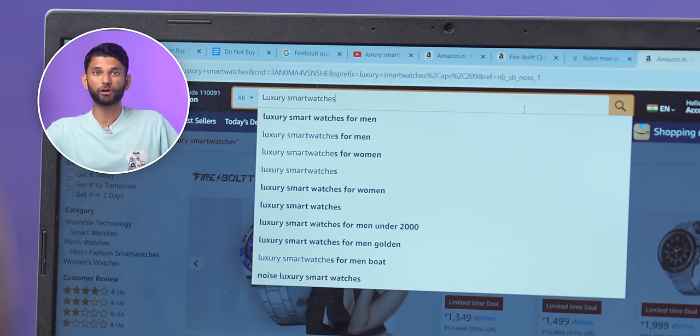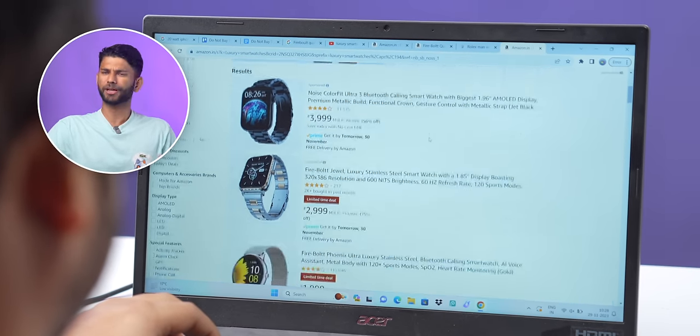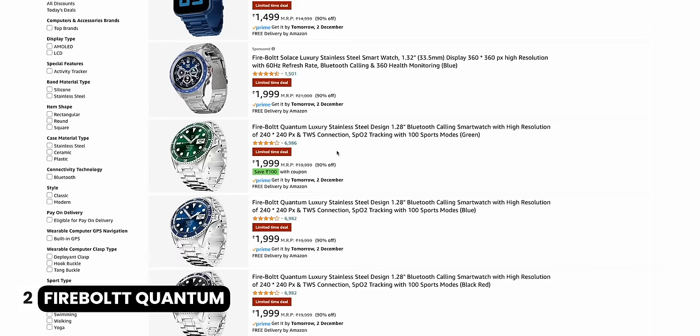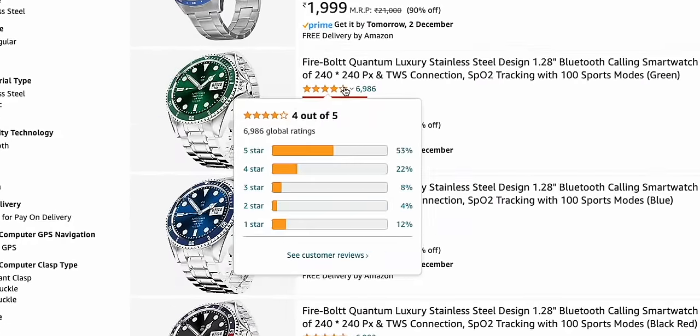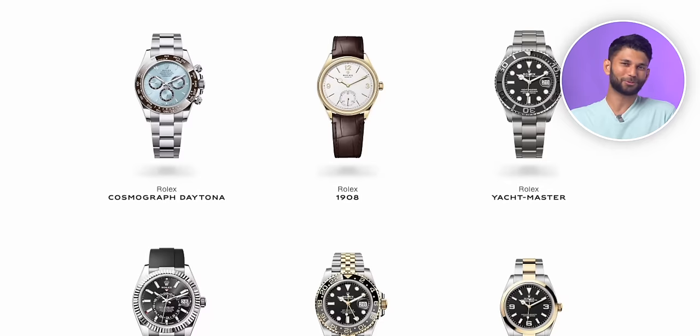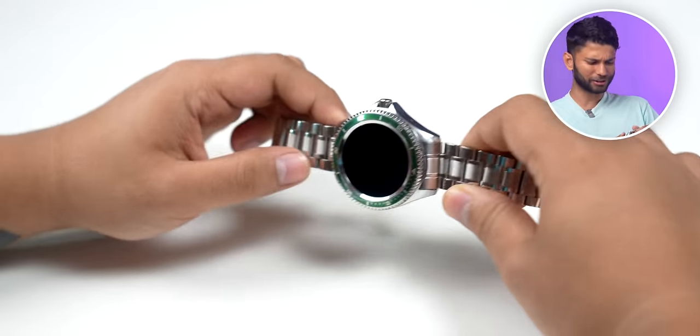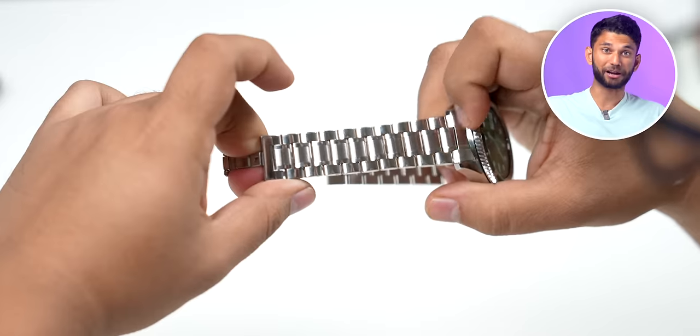Another trend in smartwatches is luxury smartwatches. If you go on Amazon and search, there are quite a few options. We bought this Firebolt Quantum from Amazon — it has a really good 4-star rating. But these are clones of Rolex watches, which cost anywhere from ₹5 lakh to ₹10 lakh and can go up to a crore. So they replicate the look of those expensive watches — you get a metal body, metal strap, and a premium-ish look. But this makes the watch so heavy.